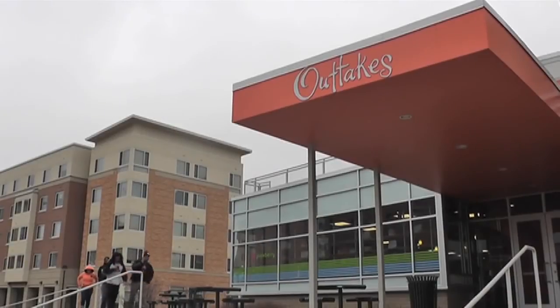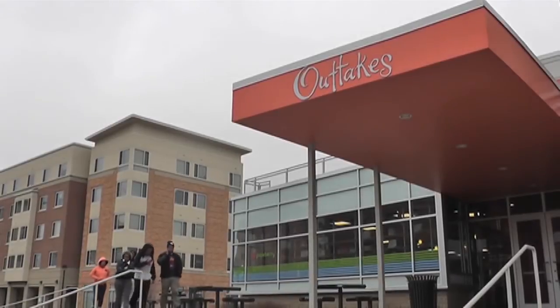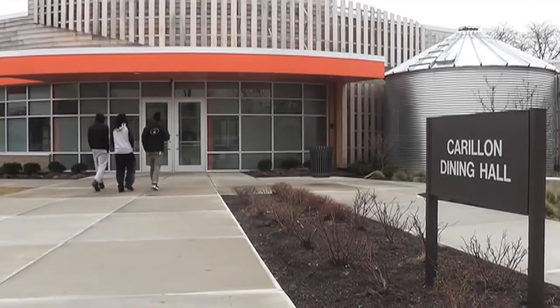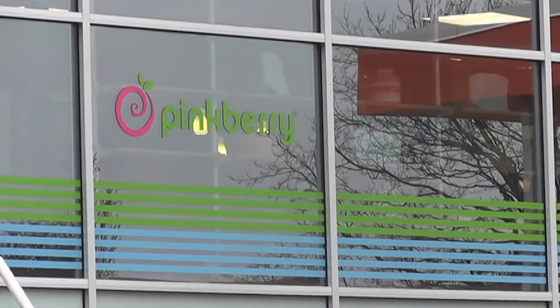When Claire doesn't feel like cooking, there are places to eat nearby. The Carillon is right next door, so you can just walk over in your pajamas when you're hungry and come right back. The Outtakes also has Pinkberry, so if you're ever feeling like Pinkberry, you can just go get that.